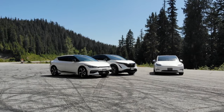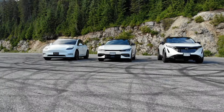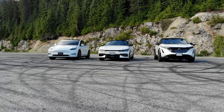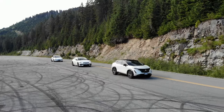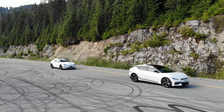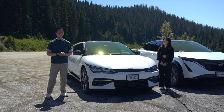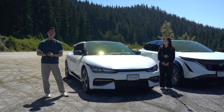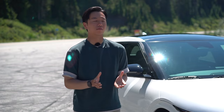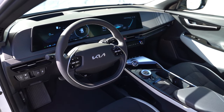Right off the bat, the first thing I noticed is that the EV6 is an interesting size — not quite as big compared to the other two, but also not small. I really like the sharp body lines on both the EV6 and the Ariya. They look amazing, especially with the hidden door handles. It's very sporty and sleek. I'm not so much a fan of the hidden door handles though — I prefer traditional ones where I don't need to worry about them getting frozen during the winter.